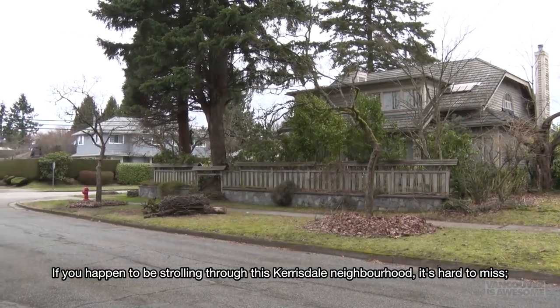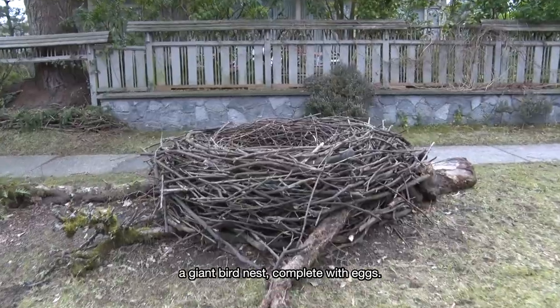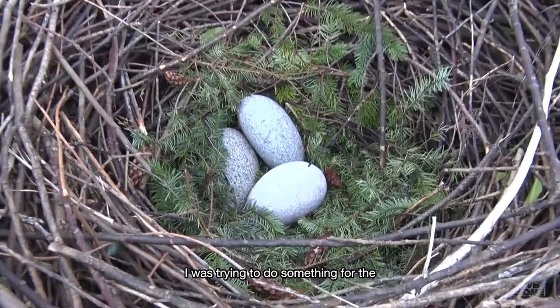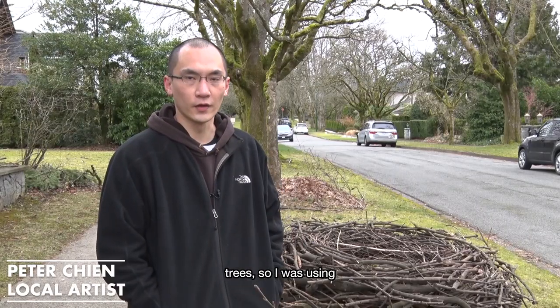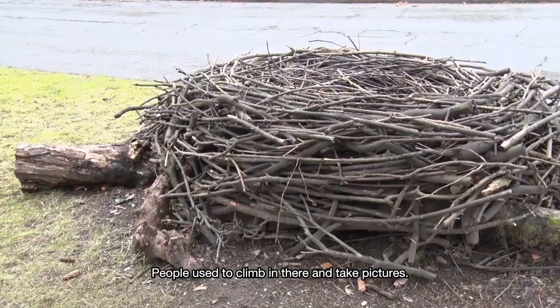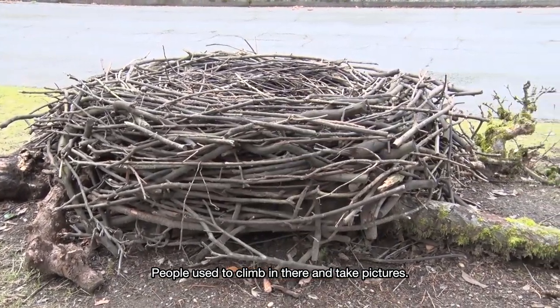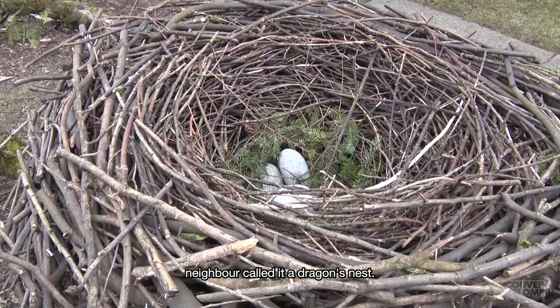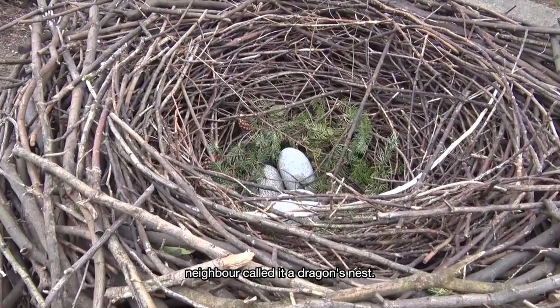If you happen to be strolling through this Caresdale neighborhood, it's hard to miss — a giant bird nest complete with eggs. 'I was trying to do something for the tree, so I was using it as mulch. And then it just got carried away from there. People used to climb in there and take pictures. Then my neighbor gave me the idea of putting some eggs in it.' The neighbor called it a dragon's nest.